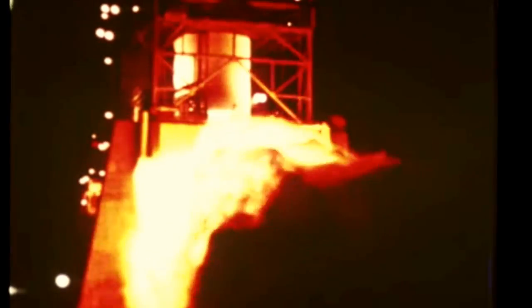The initial static firing of the first flight stage was successfully accomplished this quarter at Marshall's Mississippi Test Facility. The firing was for full duration of 384 seconds. Originally scheduled for late September, the firing had been delayed until the night of November 30th due to modification work necessitated by cracks in the liquid oxygen and liquid hydrogen tanks.